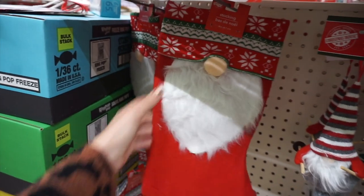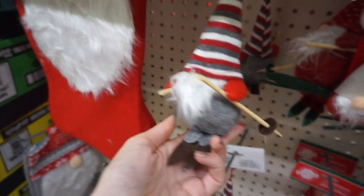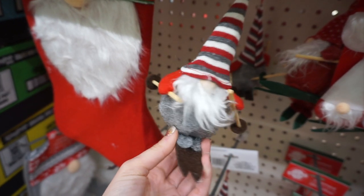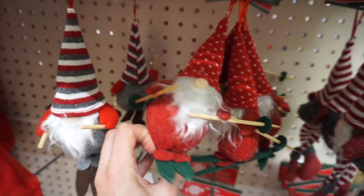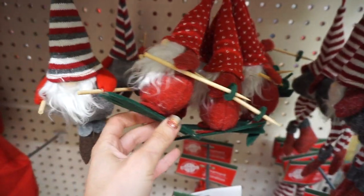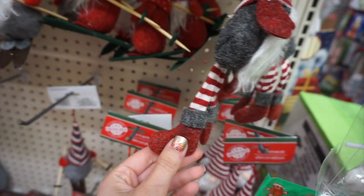It's crazy how each store you go to you find different Christmas things — each store has a different setup that Dollar Tree plans out. These little ornaments I have shown you guys before — these little skiing snowmen. This is like one of the first things I found, back in October when they just started putting everything out.